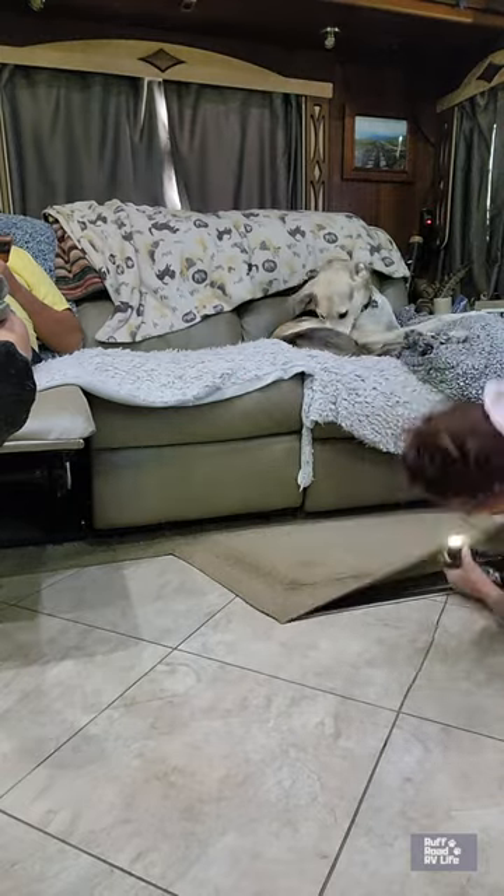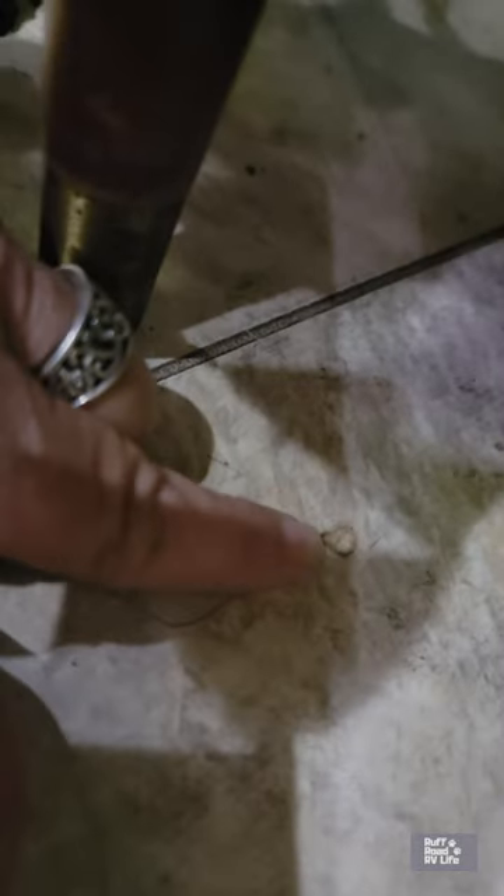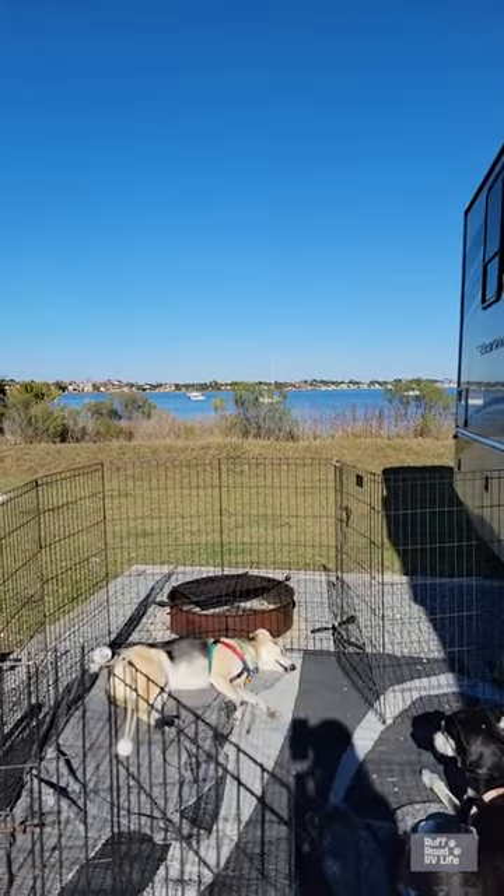Learn from our mistakes — you don't want gouges in your floor from rocks. That's Rough Roads RV tip of the day.